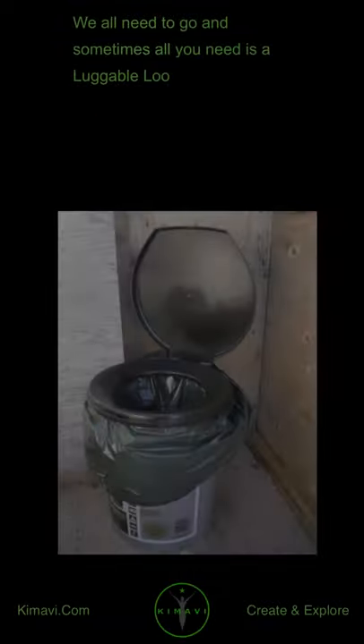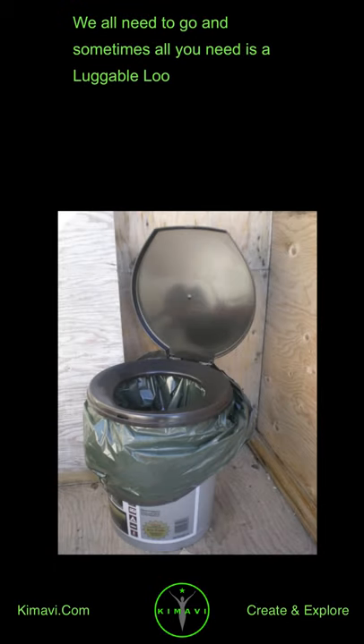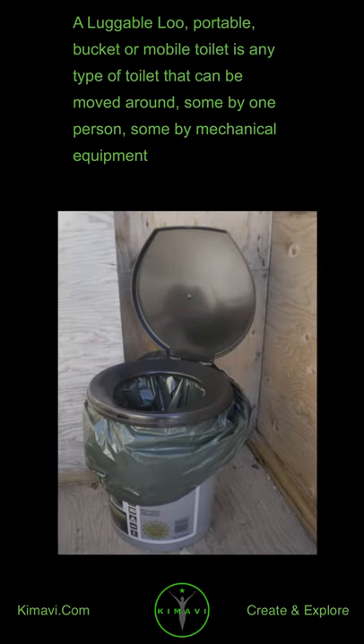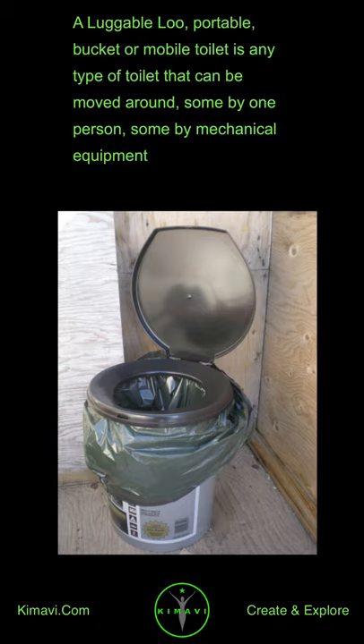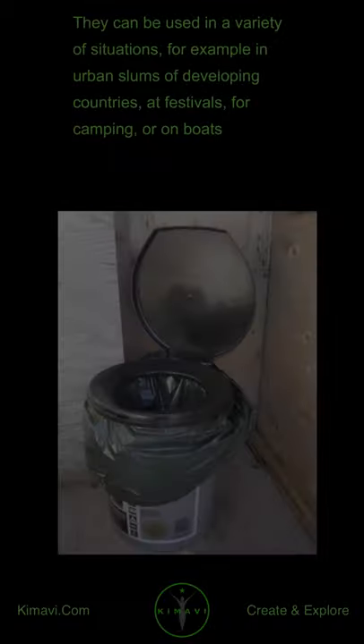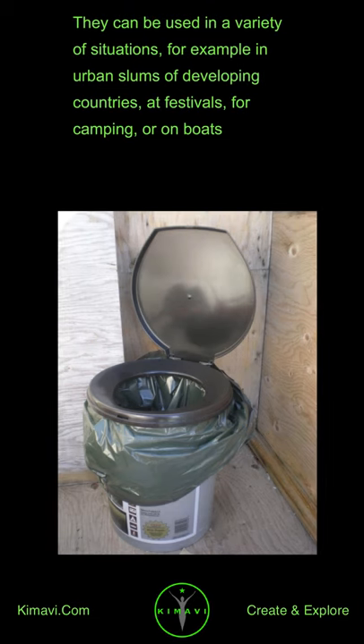We all need to go and sometimes all you need is a luggable loo. So what is a luggable loo? A luggable loo, portable, bucket, or mobile toilet is any type of toilet that can be moved around — some by one person, some by mechanical equipment. Most types do not require any pre-existing services, such as sewerage disposal, but are completely self-contained. They can be used in a variety of situations, for example in urban slums of developing countries, at festivals, for camping, or on boats.